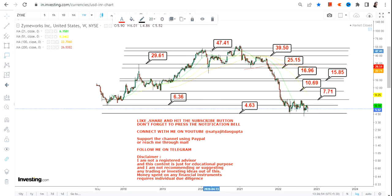Then we will move towards $25 and $29. Further we have $39, and towards the highest end of the range it will be $47 and $53 on the upside.